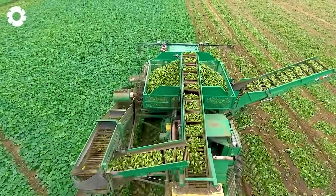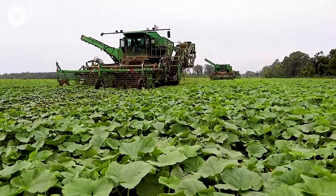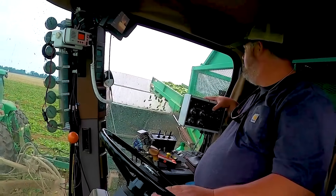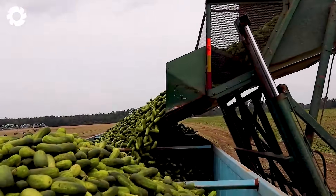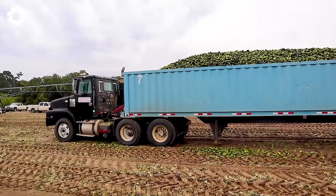The cucumber harvester operates powerfully in the field, with its skilled mechanical arms reaching out to each cucumber plant, gently harvesting the ripe fruit. The process is fast and efficient, helping farmers save time and energy, resulting in a bountiful harvest with high quality cucumbers.